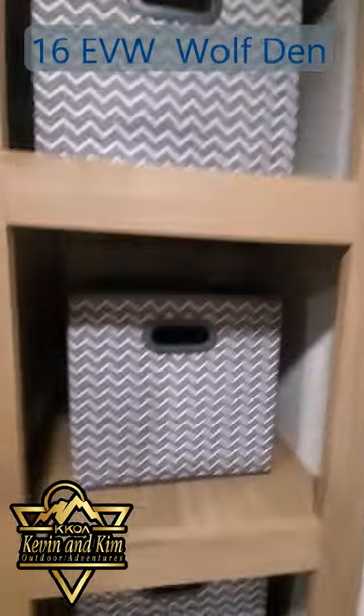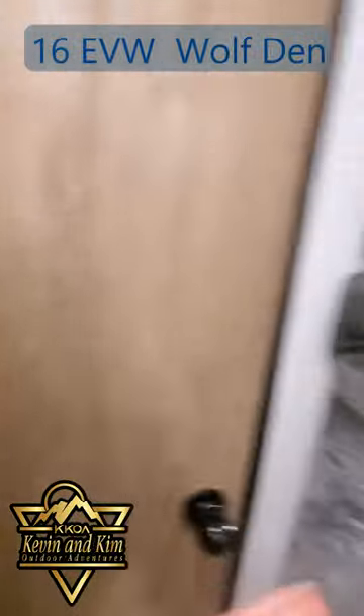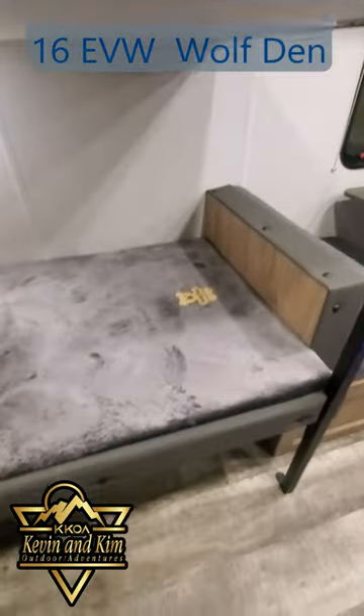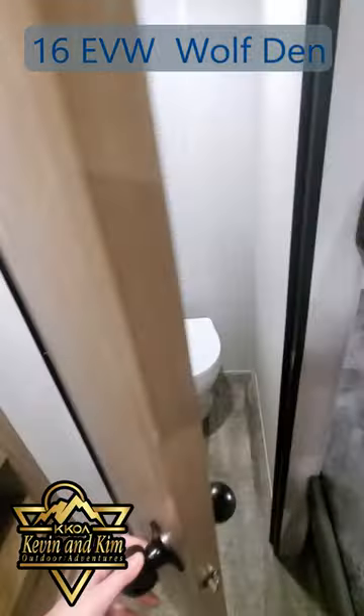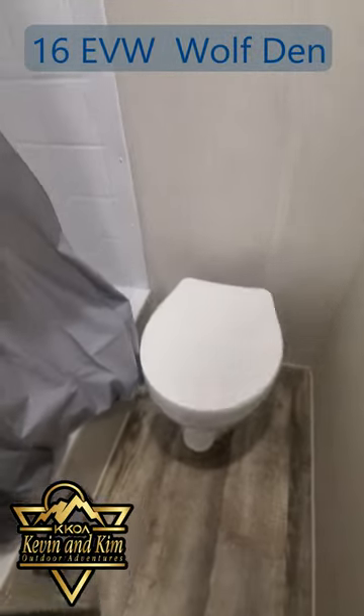You got your microwave, cabinet space. Over on the other side you have your bunk beds. The bathroom is just a toilet and a bathtub.